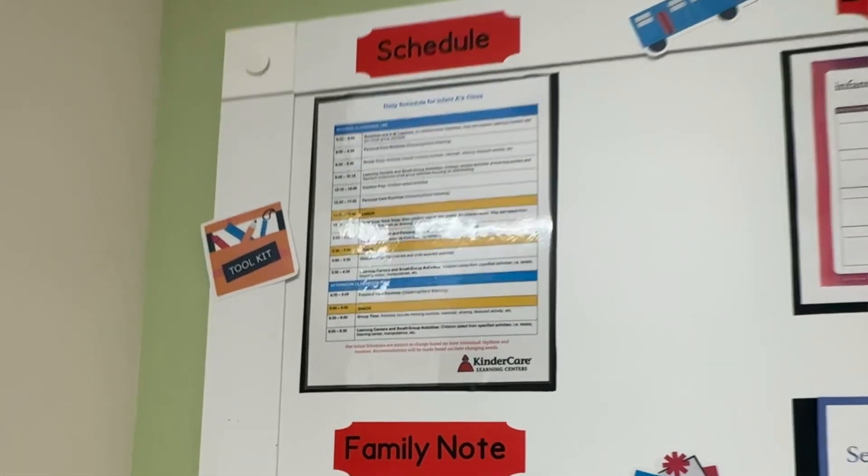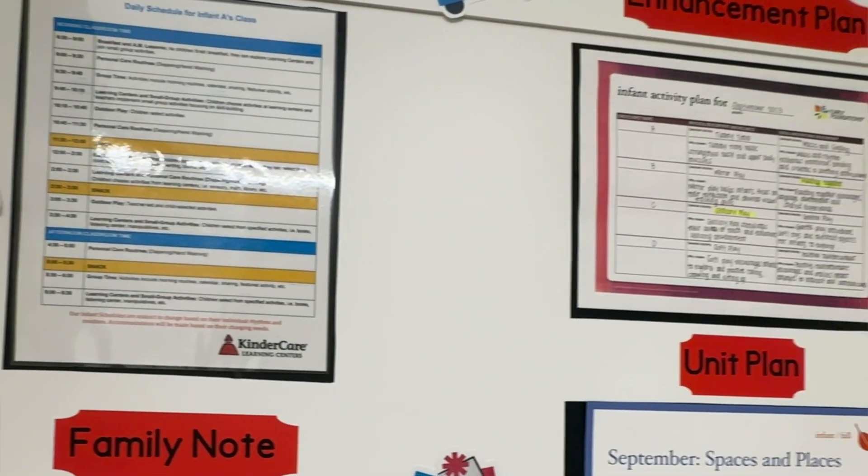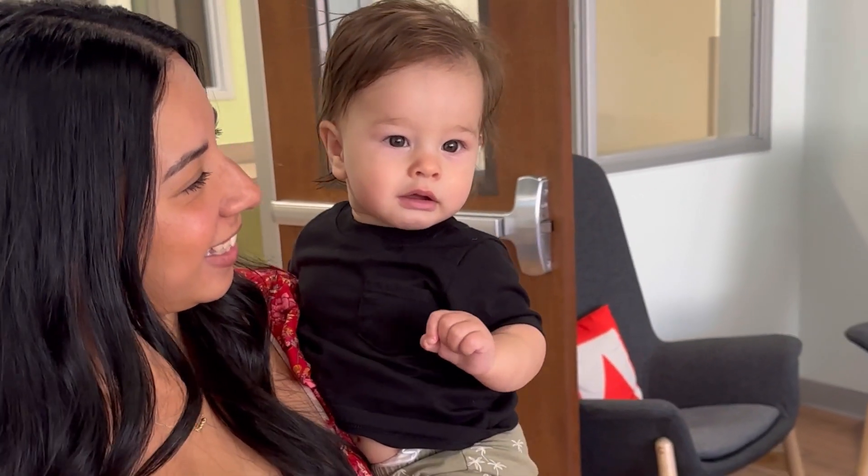Also included in tuition are daily meals and snacks, and I love that they have these schedules and unit plans for parents to see. Overall I was super impressed with the tour, and here's a little note from their director.